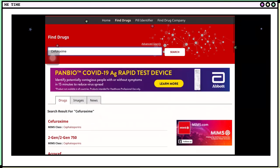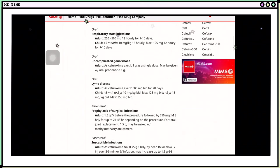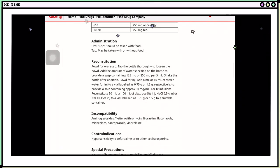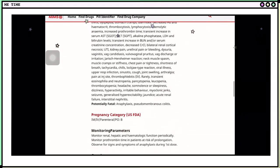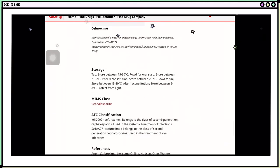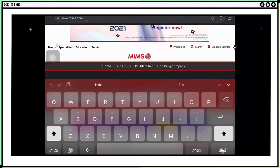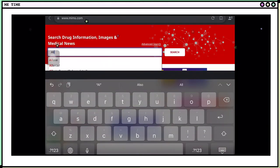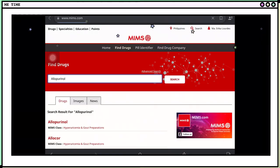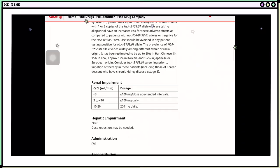Now let's have a quick tour on MIMS.com. We're searching cefuroxime, and we have here a lot of information such as indication, dosages, how to administer, special precautions, and we can also see the chemical structure of the drug. This really offers a lot of information. Let's also try searching allopurinol — it offers the same information. This website will really be helpful for us.